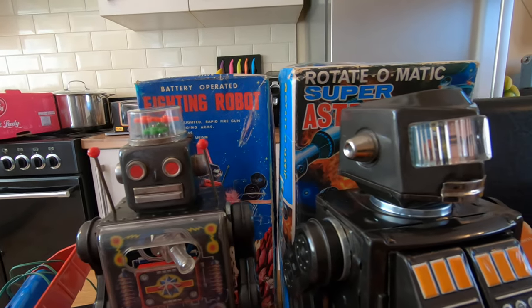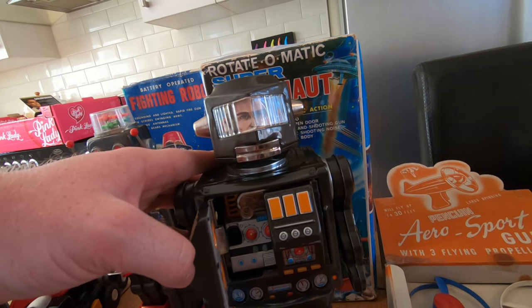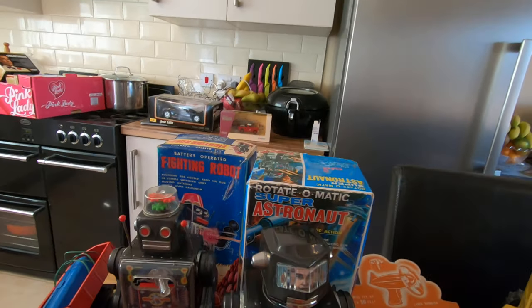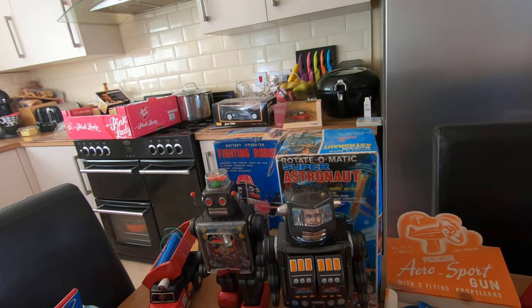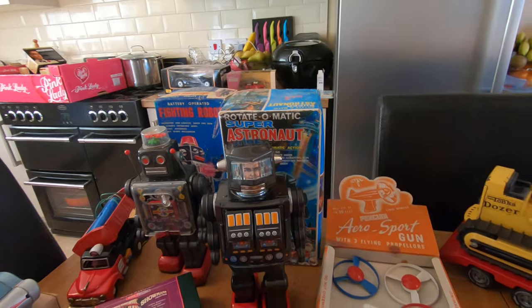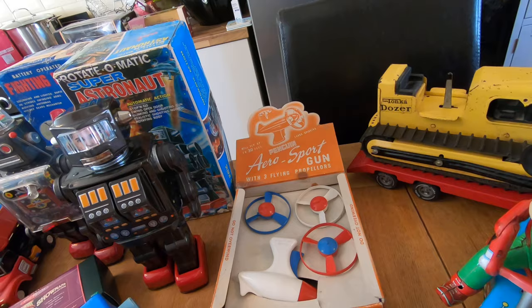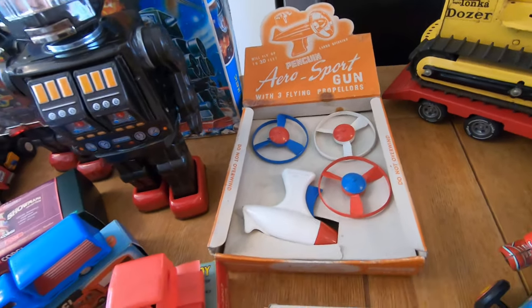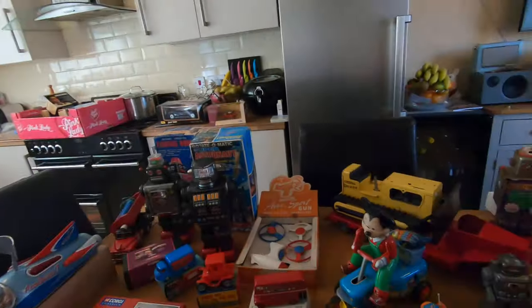Look at these robots — absolutely stunning, fully working. The astronaut one is quite a rare and expensive robot. It comes out firing, spins around, starts walking. Both are fully working with original boxes — I don't think they'll be on eBay very long. The Aero Sport gun is also fully working and flies pretty high. These two are perfect, though one has a slight bit of damage in the corner. It flies up to 30 feet — no safety standards back in those days!